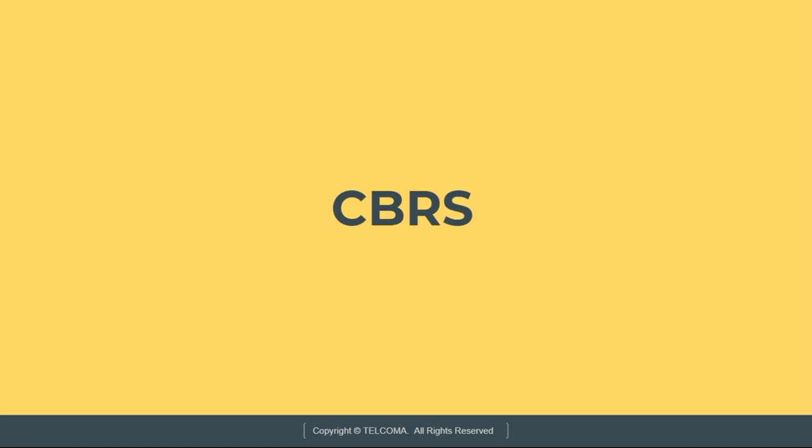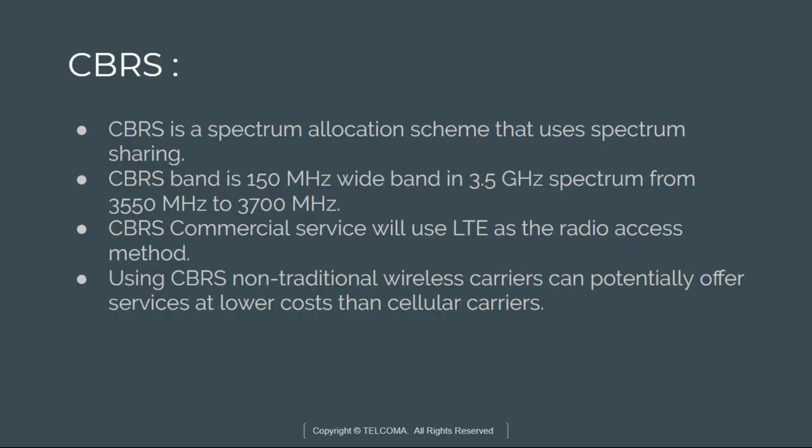Some of this spectrum will continue to be used by the United States government for radar systems but will be available for others when needed. Radio spectrum is a limited resource and technology can't create new spectrum. Technology can be used to improve the utilization of spectrum through spectrum sharing techniques. CBRS is a spectrum allocation scheme that uses spectrum sharing; however, it is not a new radio access technology. The CBRS band is 150 MHz wide in the 3.5 GHz spectrum, from 3550 to 3700 MHz.